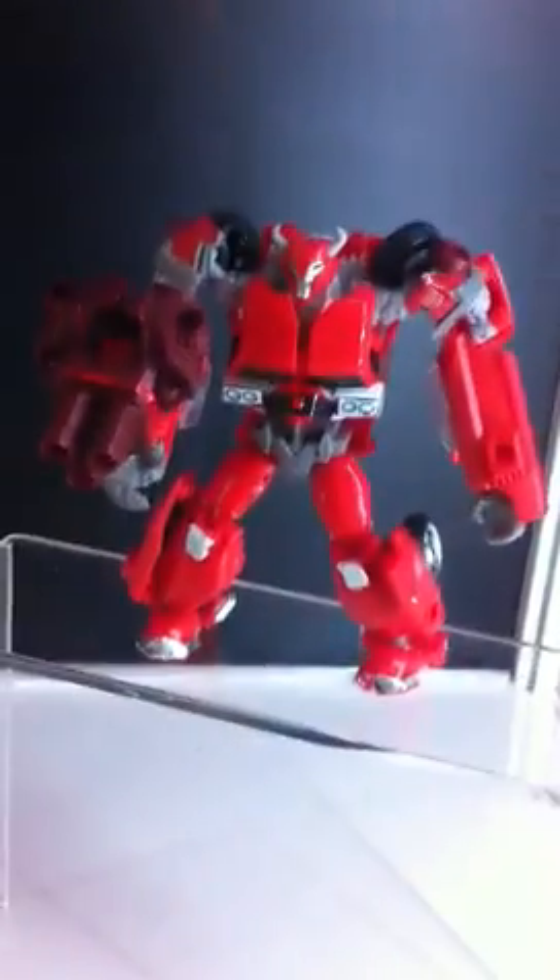What most fans are concerned about: it is confirmed that these are sticker-on. The red on Ratchet is all sticker-on, same as the chrome on the blades, unfortunately. Looking at Cliffjumper, the red on his shoulder pads are stickers as well. For Bumblebee, the black straps on him are stickers — sticker-on.